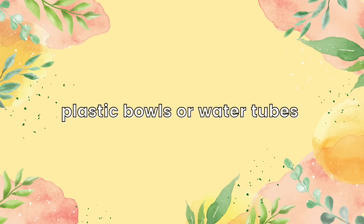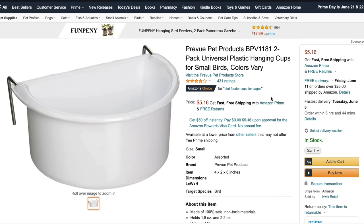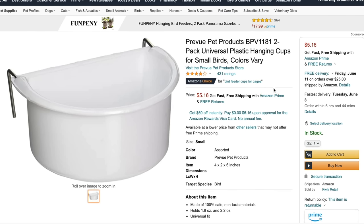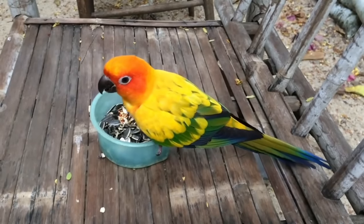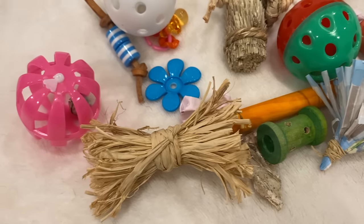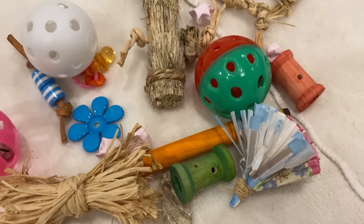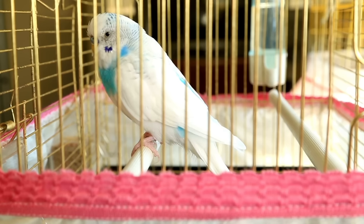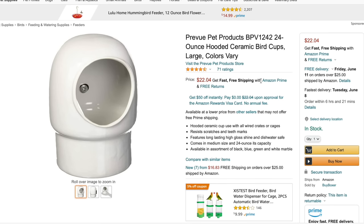The next bird item that you should avoid are plastic bowls or plastic water tubes. Plastic food bowls are another item that usually comes with bird cages when you buy them, and you should either throw those out or use them for something non-food related like holding foot toys, because plastic is very porous and very easily harbors bacteria that can make your birds sick. Plastic food bowls also need to get replaced more often, so you're going to end up spending more money. The better option is to use stainless steel or ceramic food bowls.